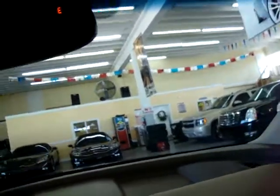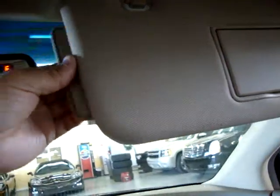Let's take a peek up here - got vanity mirrors, they're lit. They come with an extension, by the way. Both sides are the same.